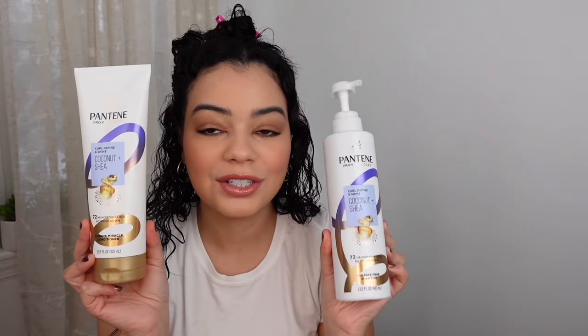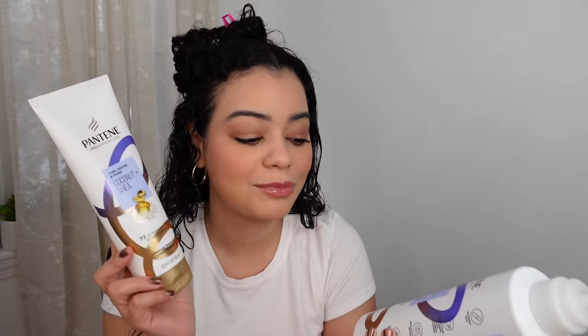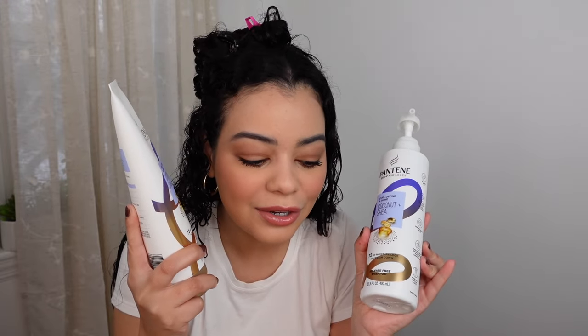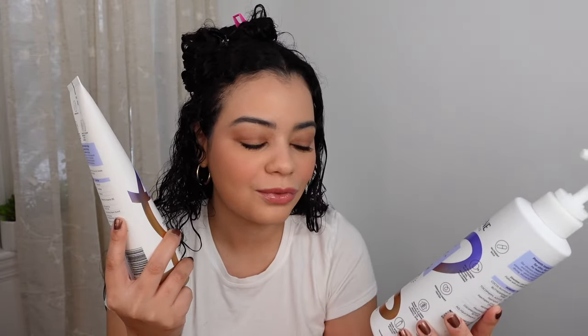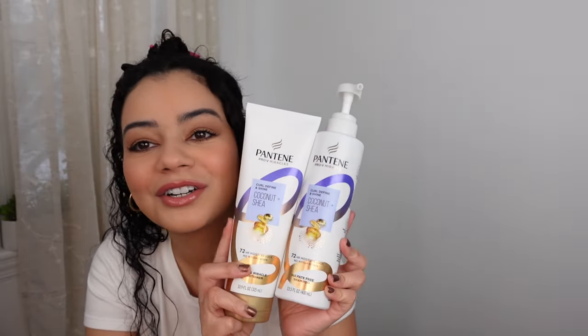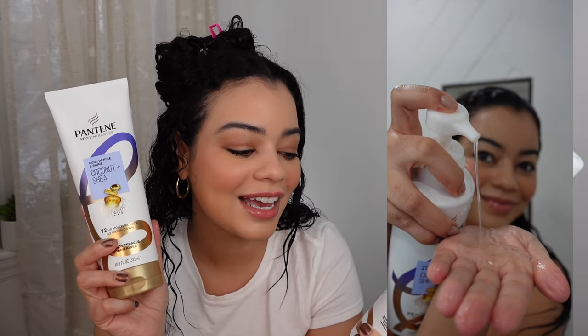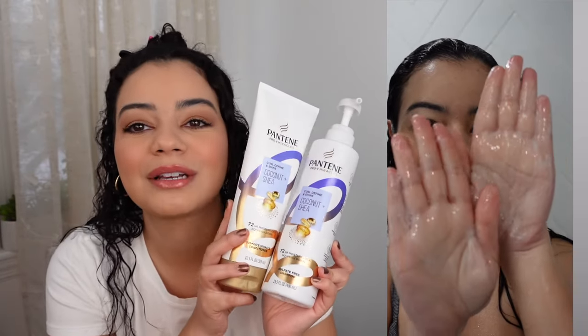Pantene is coming out with a new curly hair shampoo and conditioner line. I've been using this shampoo and conditioner for the last 12 weeks and my hair feels super moisturized. I love these products — great quality and you get a lot of product for a very affordable price. This is the new Curl Define and Shine Coconut and Shea shampoo and conditioner.